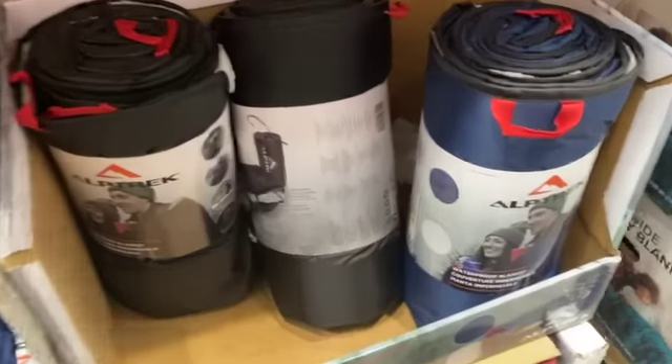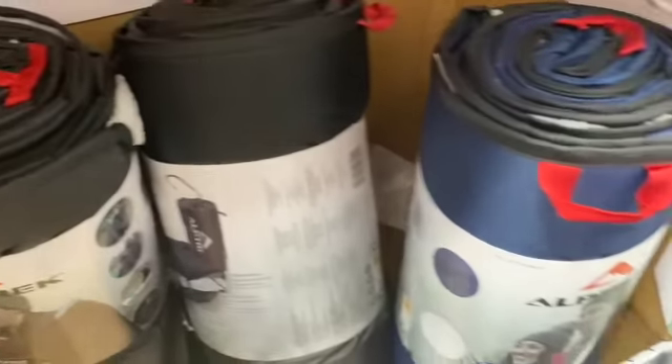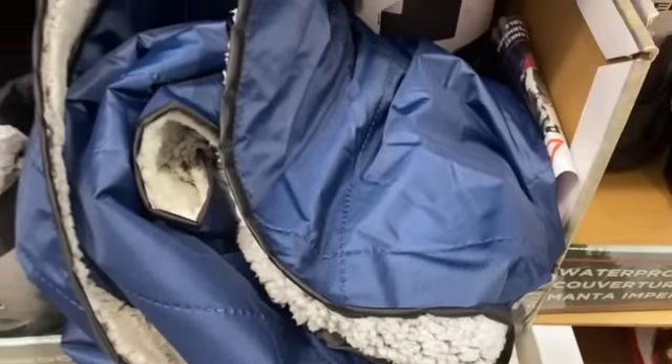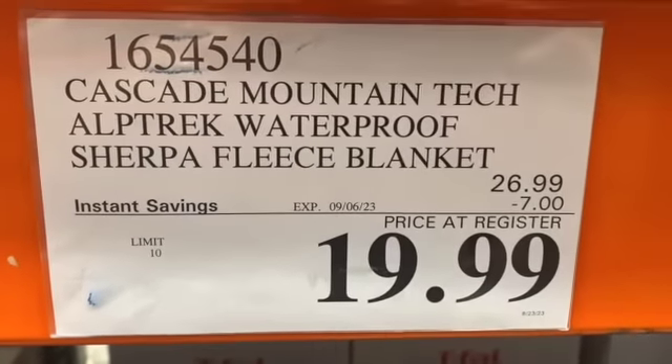Cascade Mountain Tech All-Track Waterproof Sherpa Fleece Blanket, available in black and blue, $26.99, take $7.00 off, $19.99.